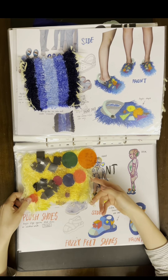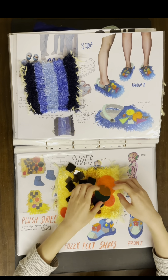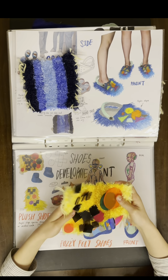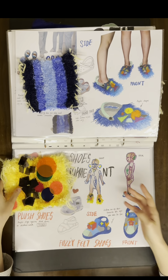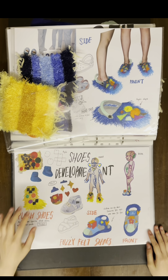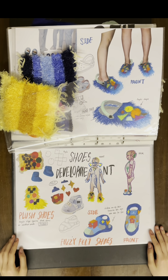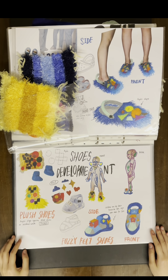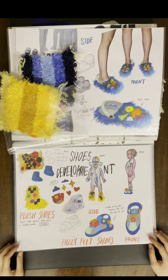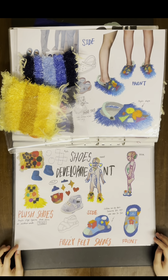I added different acrylic shapes on the knitted fabric and thought about shoe development for children. I developed two kinds of shoes: one is the plus shoes, which have acrylic shapes on them and can make sounds; the other is the fuzzy felt shoes, so that children can DIY their favorite fuzzy toys on the shoes for fun.